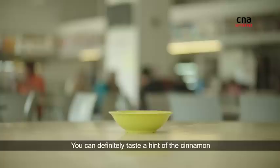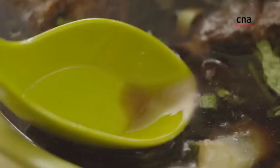You can definitely taste a hint of the cinnamon, the garlic, the ginger, really good quality dark soy sauce. Not too herbal, just really savoury with a sweet round note at the end. And there's a little hint of that peppery kick. Good broth. Yum!